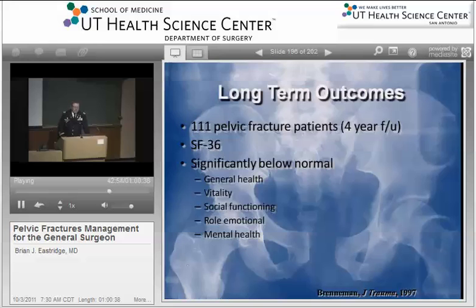Looking at outcomes in patients with pelvic fracture, a study by Brenneman in '97 showed that if you just looked at quality of life — as opposed to simple outcomes like live or die — patients with pelvic fractures have a significant detriment in their quality of life, both in their general health, their vitality, ability to get around, social functioning, emotional health, and mental health. Patients with significant injury have significant alterations in just their simple activities of daily living that can really alter their quality of life.